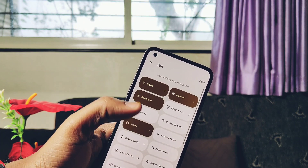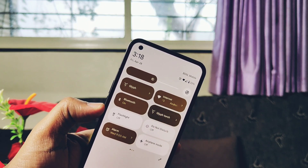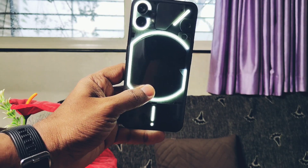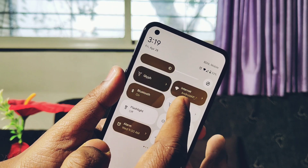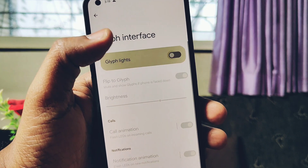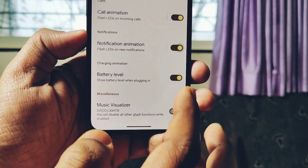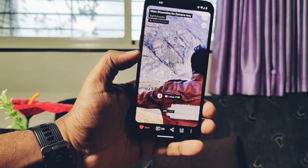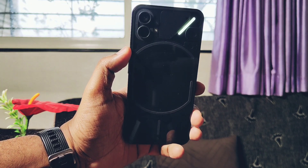Now let's look at the biggest addition in this build — the fully working glyph user interface. Under quick settings there are two glyph tiles: a glyph torch tile that lets you use the glyph as a torch or camera flash, and a glyph settings tile to jump directly into glyph settings. Glyph settings includes a brightness slider, call notification animation, battery level indicator, and the music visualizer. The music visualizer — also called disco lights — synchronizes the glyph with any playing media like videos or music, which looks really cool.